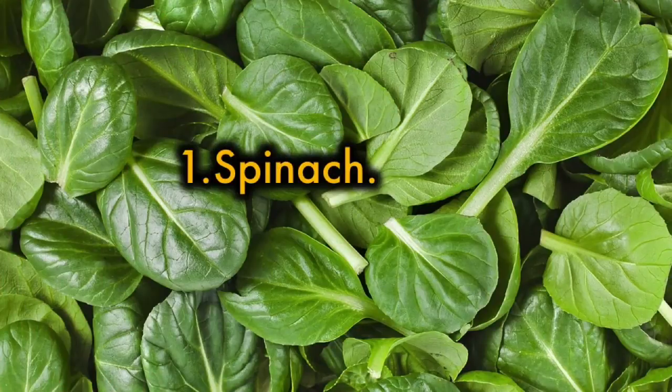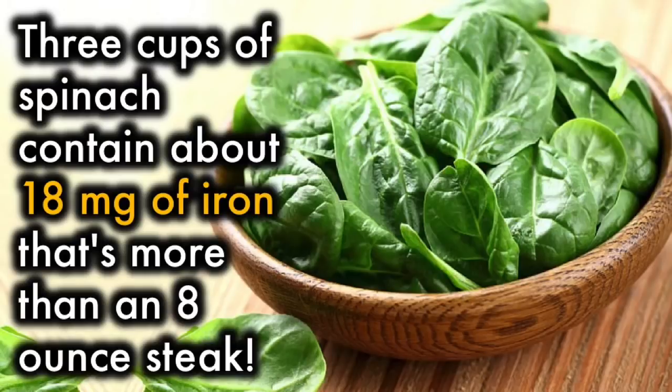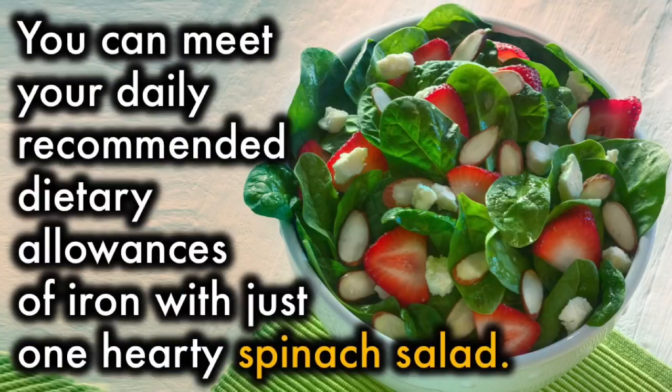1. Spinach. Dark leafy greens, especially spinach, provide a powerhouse of iron. 3 cups of spinach contain about 18 mg of iron — that's more than an 8-ounce steak. You can meet your daily recommended dietary allowances of iron with just one hearty spinach salad.